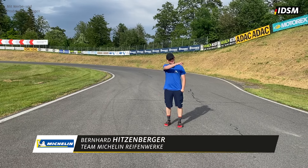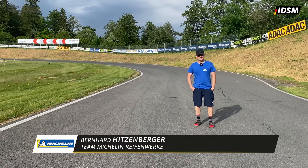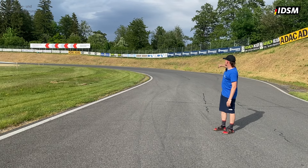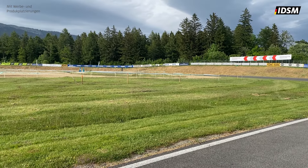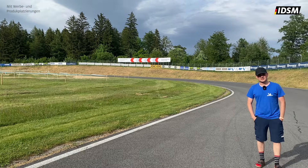Hier geht es rein ins Omega – eine ewig lange Links, die hört quasi nie auf. Du musst wirklich schauen, dass du da eine ordentliche Richtung machst beim Reinfahren. Und dann bin ich eigentlich die ganze Kurve auf der Innenseite mit dem dritten Gang herum, und dann am Ausgang Omega ganz drüben nochmal richtig Vollgas bis zum Offroad-Eingang.